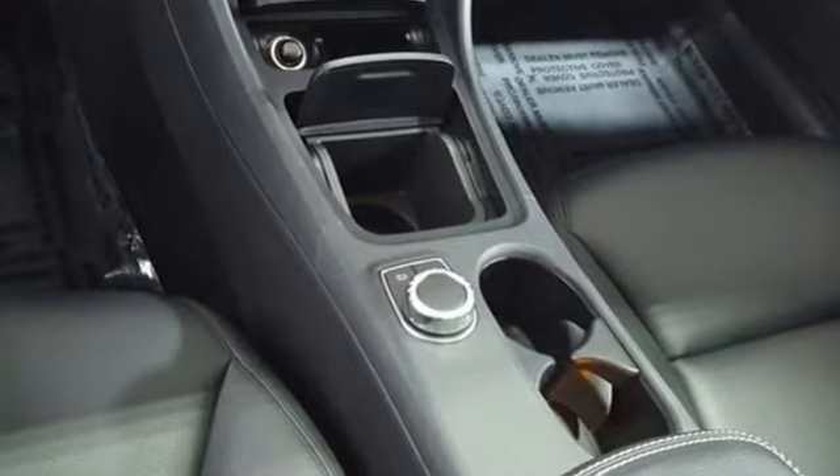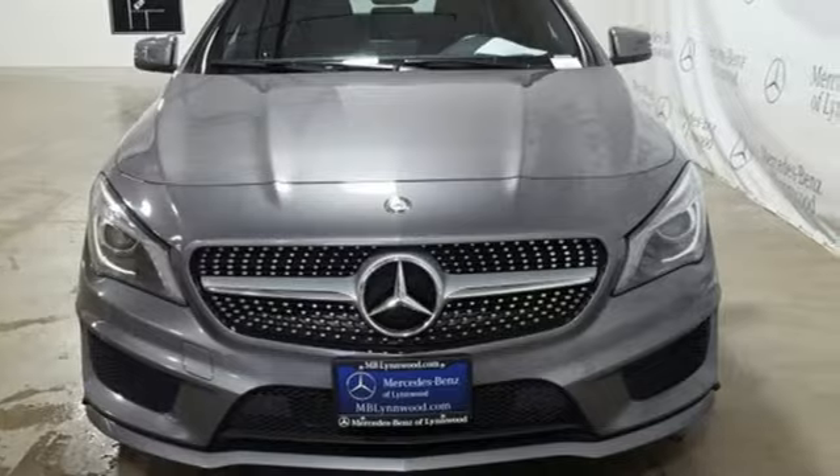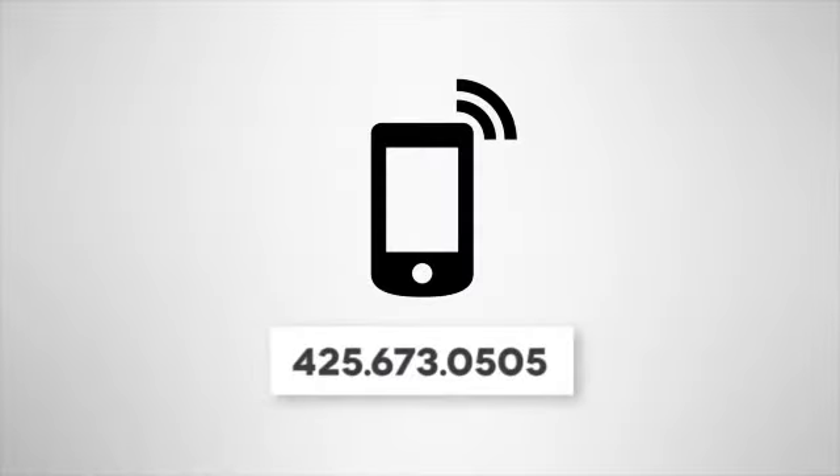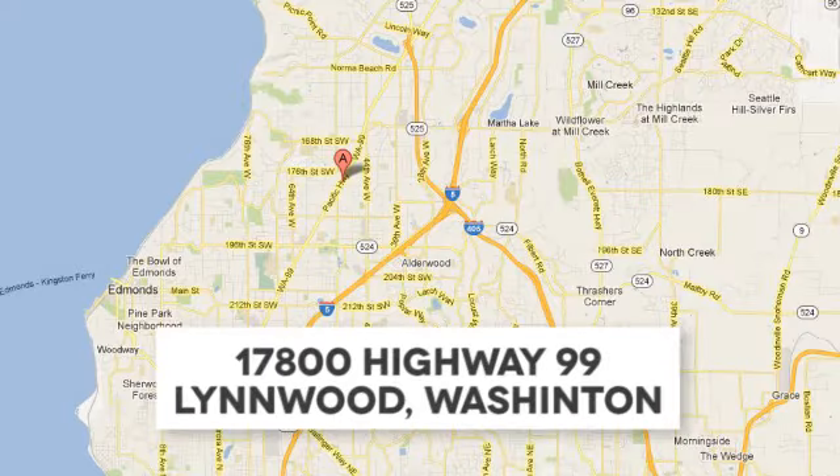To get the best, get a Mercedes-Benz. See it for yourself when you take it for a test drive. Call us at 425-673-0505, online at mblinwood.com, or stop in and visit at 17800 Highway 99.